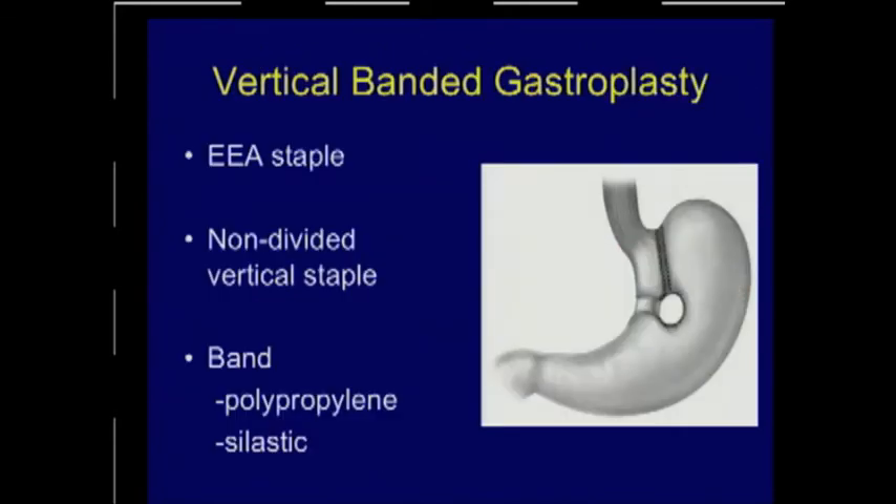I'll touch on the vertical banded gastroplasty. Very few are being performed, but in the 70s, 80s, and even early 1990s, quite a number were still being performed before they were largely abandoned because of complications. The operation was performed by firing an EEA stapler completely through the posterior and anterior gastric wall, which allowed for a linear stapled non-divided pouch to be created.